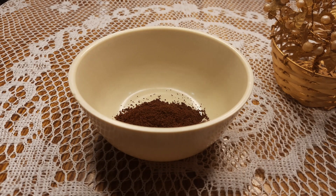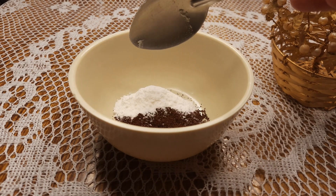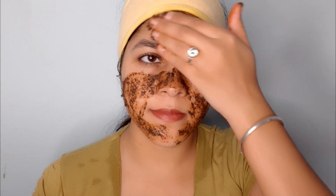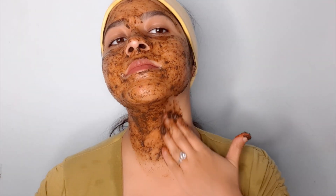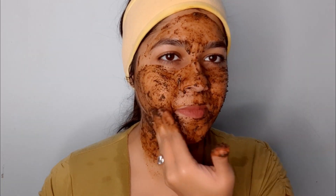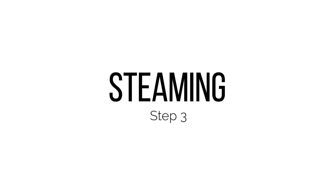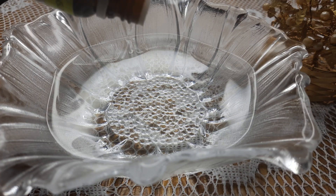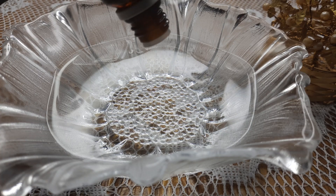For scrubbing, I am adding coffee powder, rice flour and raw milk. Mix them and scrub your face for five minutes. Coffee with caffeine will reduce dullness and lighten your skin, and raw milk will brighten your skin. After five minutes of scrubbing, wash off with normal water.